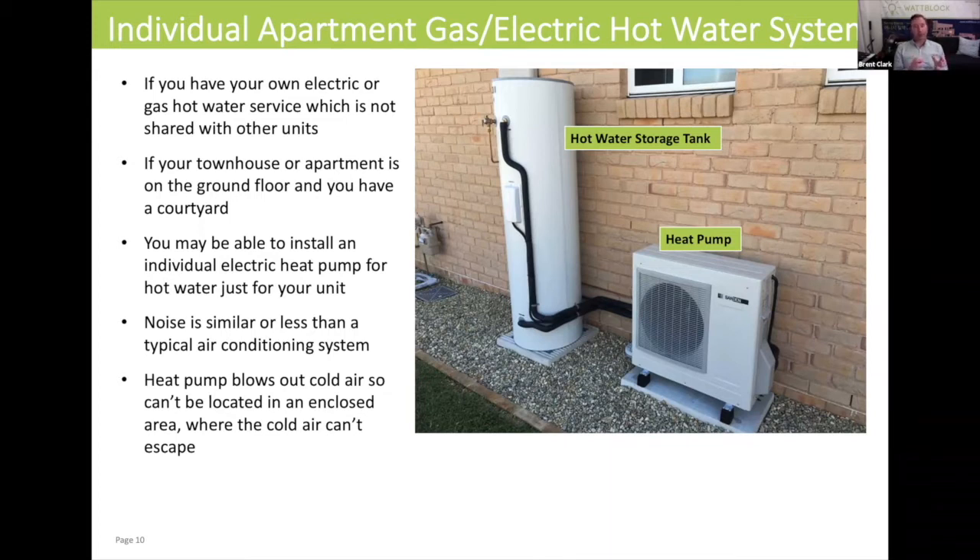If you have an electric hot water system underneath your sink in your apartment, then a heat pump would not be the right technology for you to look at. That's because heat pumps expel cold air and the cold air needs to escape somewhere, so they need to be in a well-ventilated area.